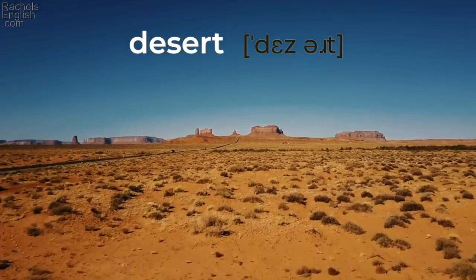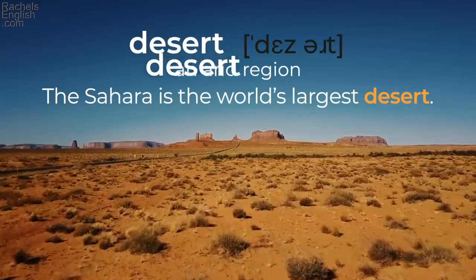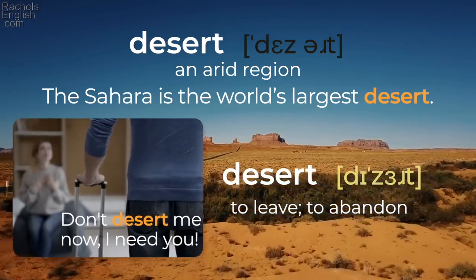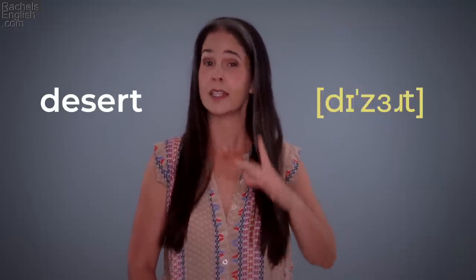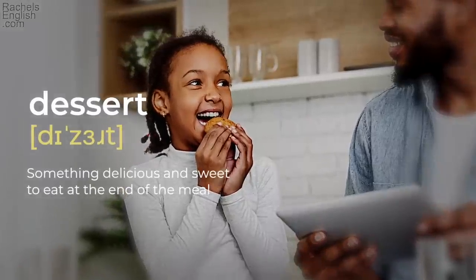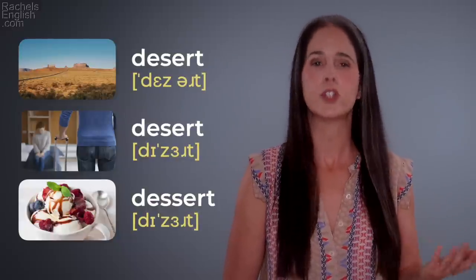'Desert' — one S — an arid region. 'The Sahara is the world's largest desert.' But also 'desert' — stress changes — to leave, to abandon. 'Don't desert me now, I need you.' And this pronunciation is a homophone of 'dessert' — two S's but still pronounced with a Z — something delicious and sweet to eat at the end of a meal. 'I let the kids have ice cream for dessert a couple of times a week.' 'Desert' / 'desert' / 'dessert.'